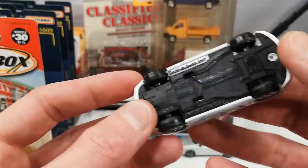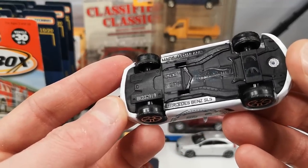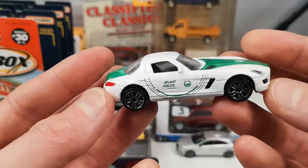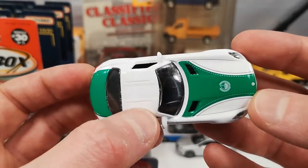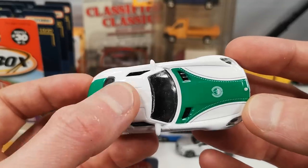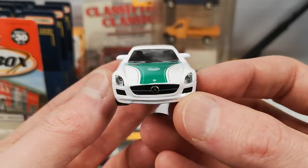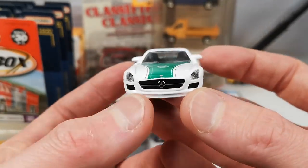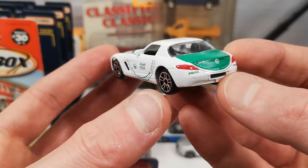And the Mercedes-Benz SLS AMG in the Dubai police livery. No light bar on this — of course, because it's got gullwing doors, otherwise they wouldn't open anymore. It's got lens headlights, a star in the grille, and full deco on this.